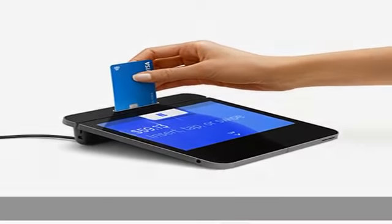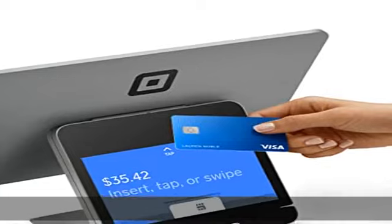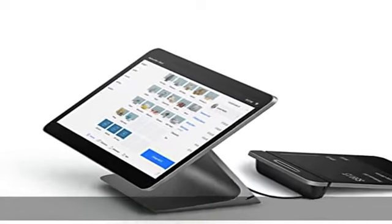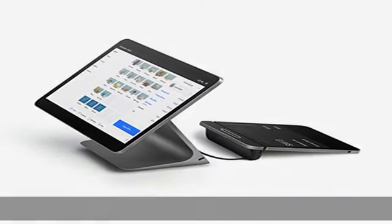including the Square Point-of-Sale app, Square for Retail, Square Appointments and Square for Restaurants. Register currently supports the restaurant's free plan only. See the description to get this product today at the best price.